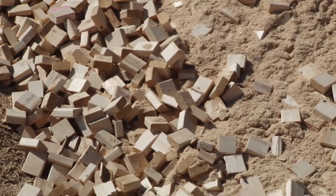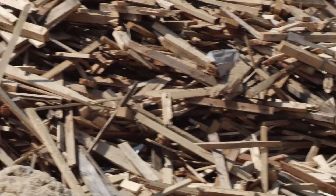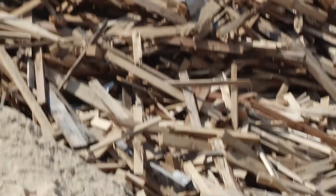We don't cut down any trees. We use used lumber and scraps, broken pallets, used wood. We stockpile it here and then take it over to the grinder.